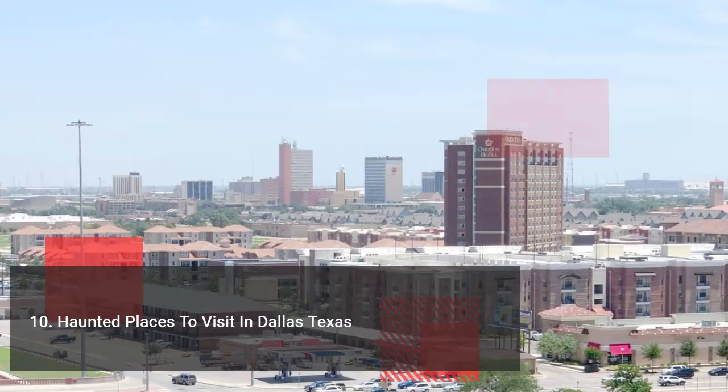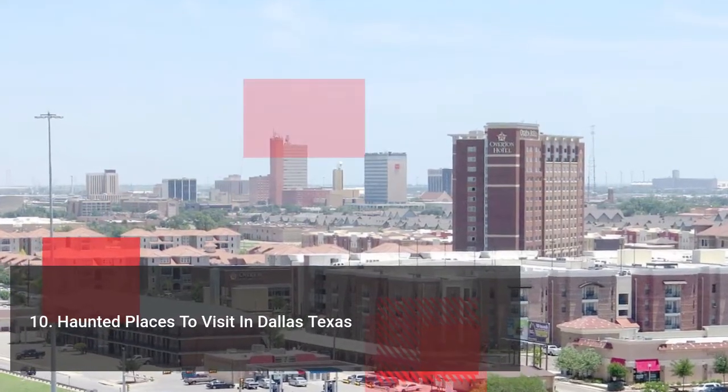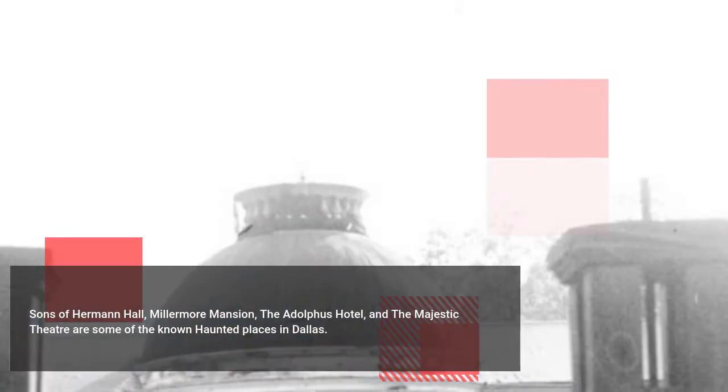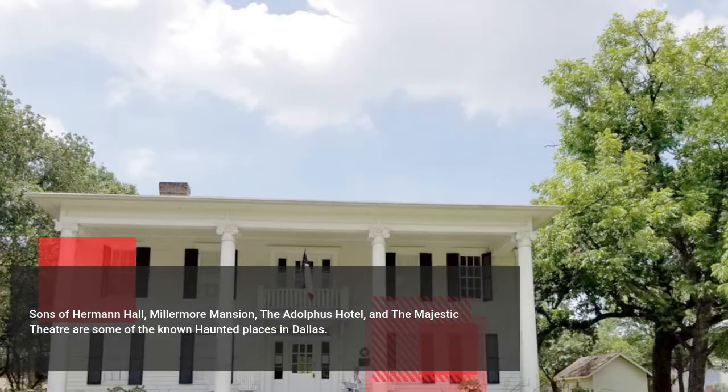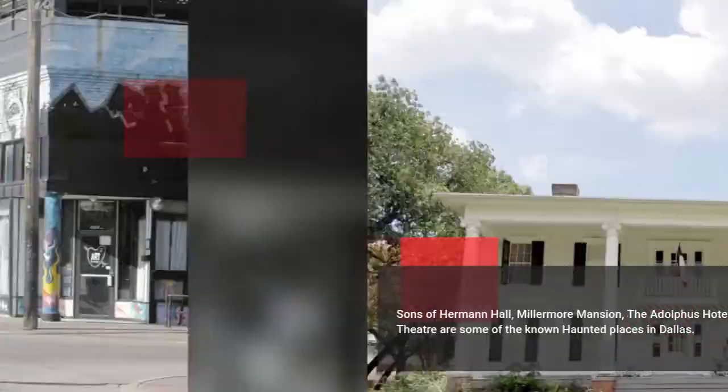Number 10 on the list are the haunted places in Dallas, Texas. Sons of Herman Hall, Miller Moore Mansion, the Adolphus Hotel, and the Majestic Theater are some of the known haunted places in Dallas. You must try to visit these places if you are a fan of horror movies.